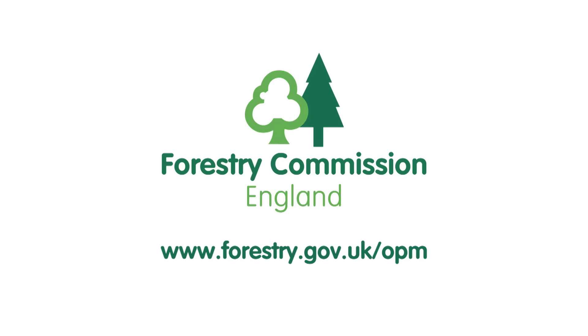Check out the Forestry Commission website at forestry.gov.uk/opm for more information to help you accurately identify oak processionary caterpillars, advice for keeping safe, advice for people who work with trees, and our Tree Alert reporting tool.